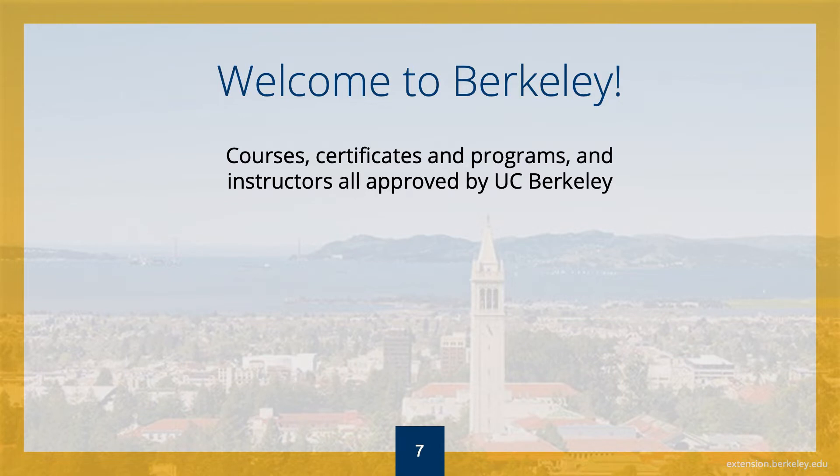Currently, we offer more than 65 professional certificates and specialized programs, more than 2,000 classroom and online courses, and attract over 38,000 enrollments each year. We pride ourselves on academic excellence, and all of our courses and certificates are approved by the appropriate main campus department.